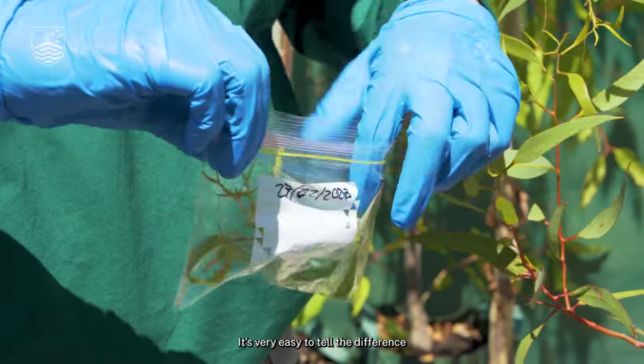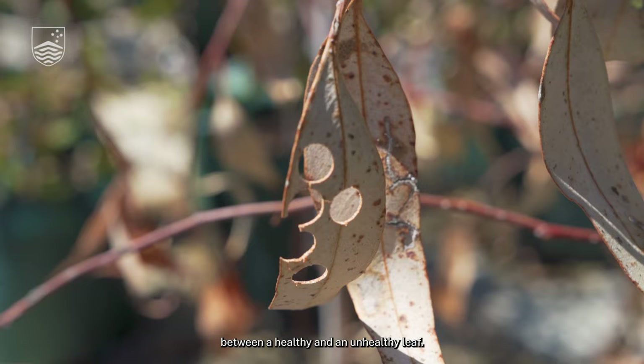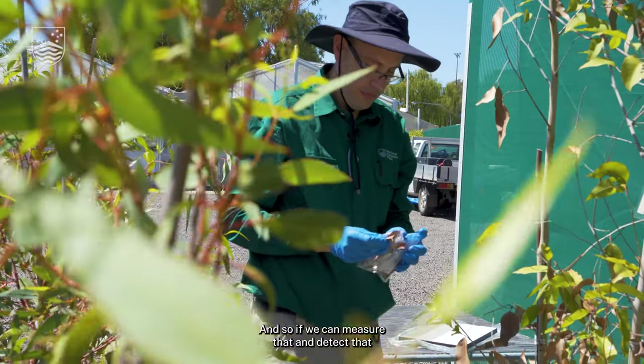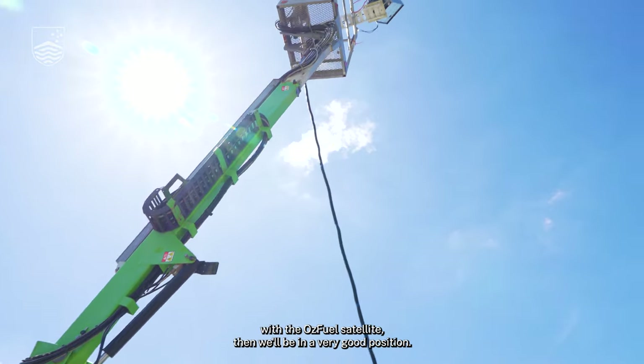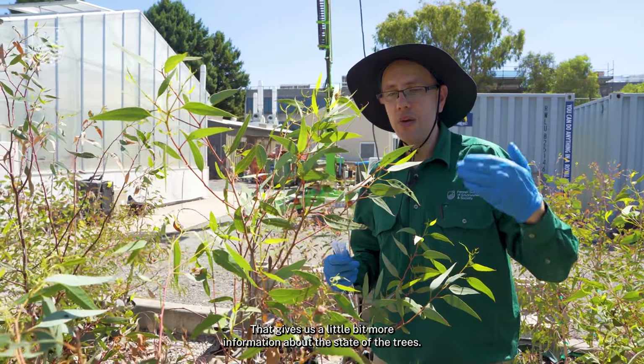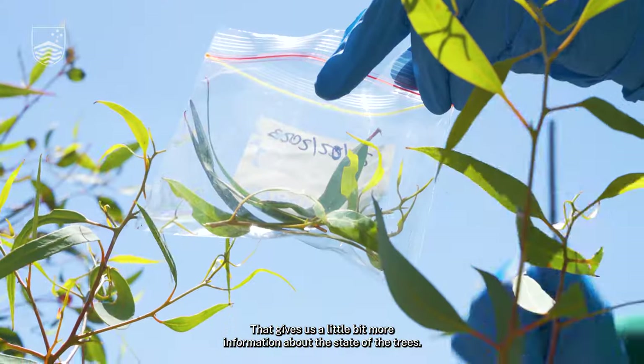It's very easy to tell the difference between a healthy and an unhealthy leaf, and so if we can measure and detect that with the AUSFIELD satellite, we'll be in a very good position. That gives us a little bit more information about the state of the trees.